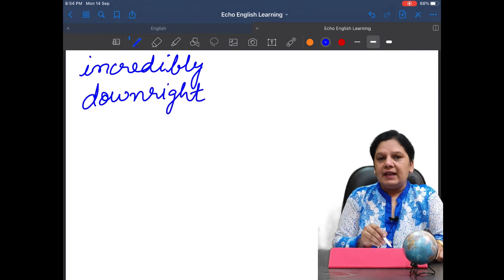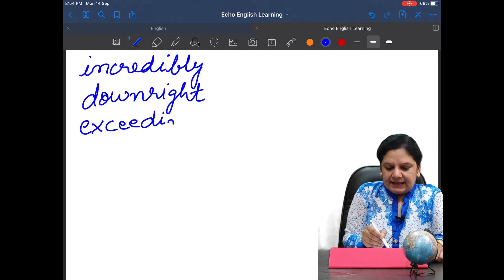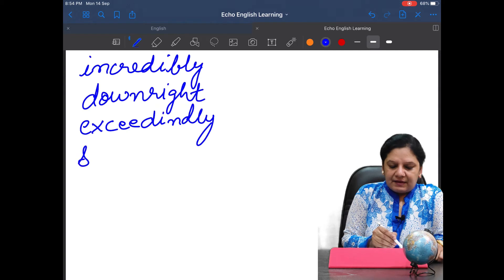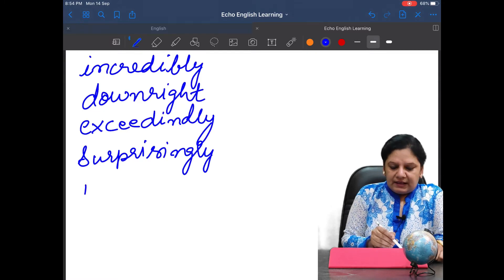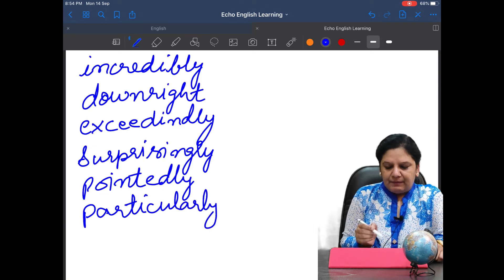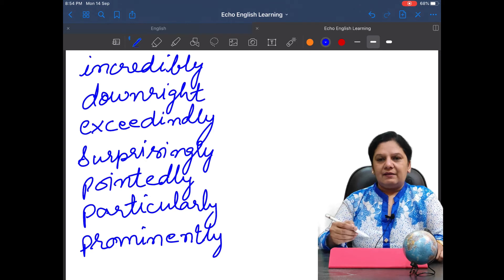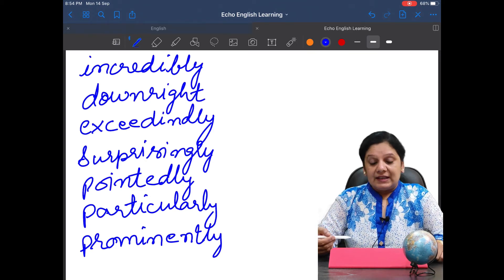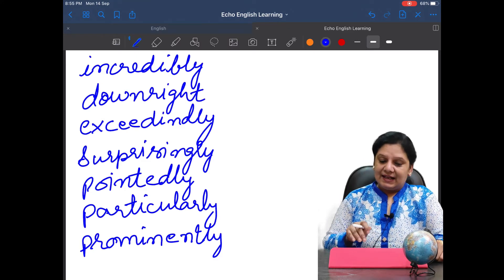Next adverb is 'incredibly.' Then we have 'downright' — again this adverb is without '-ly,' it does not end with '-ly,' but it is still an adverb. Then 'exceedingly,' 'surprisingly,' 'pointedly,' 'particularly,' and 'prominently.' These are some of the adverbs — words that you can use in place of 'very.' Always using 'very' makes speech boring and listless, so we are supposed to use these adverbs.